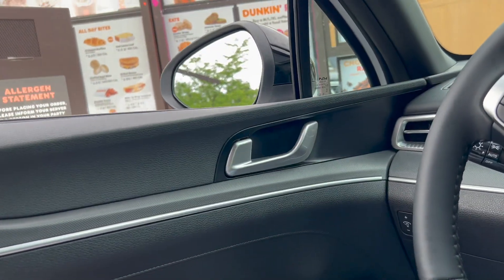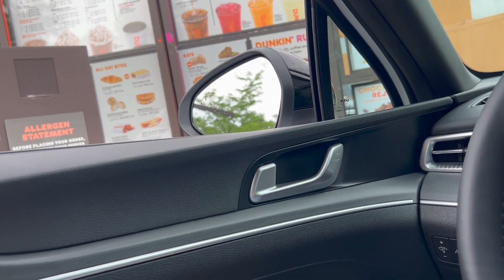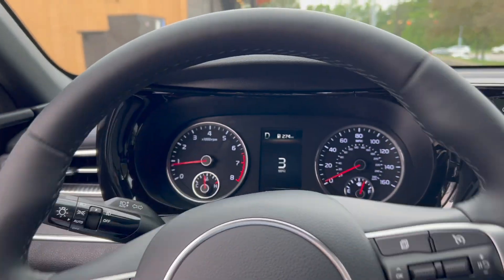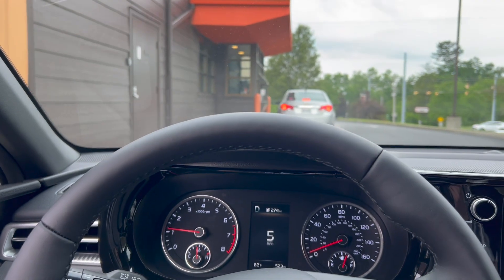Hi, how may I help you? I have a mobile order for Hunter. Hunter? Yeah. All right Hunter, come on up. Let me know down below what you guys get at Dunkin' — I usually just get the basic caramel iced coffee.